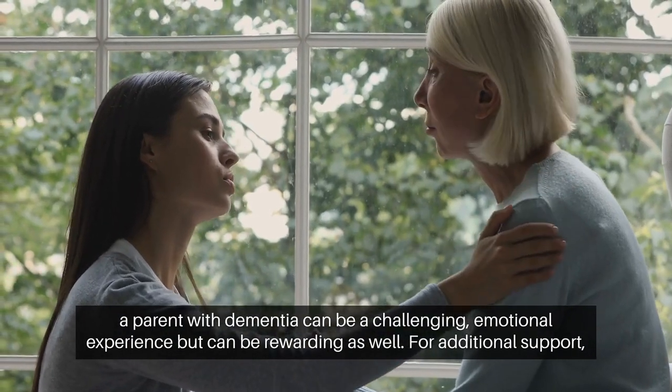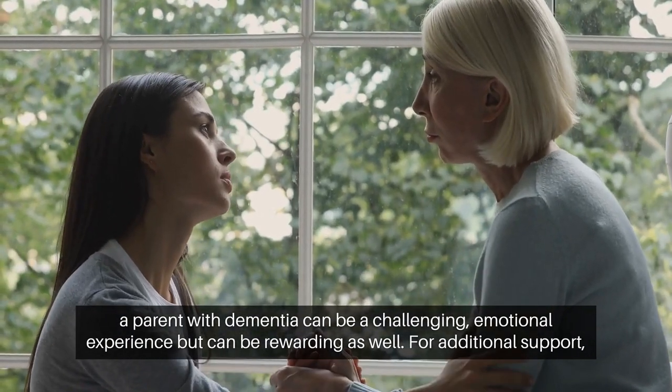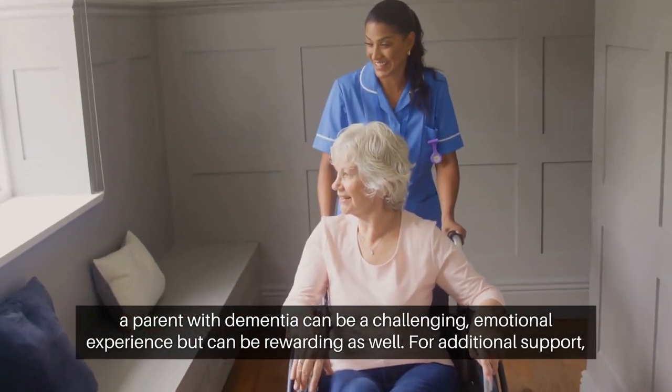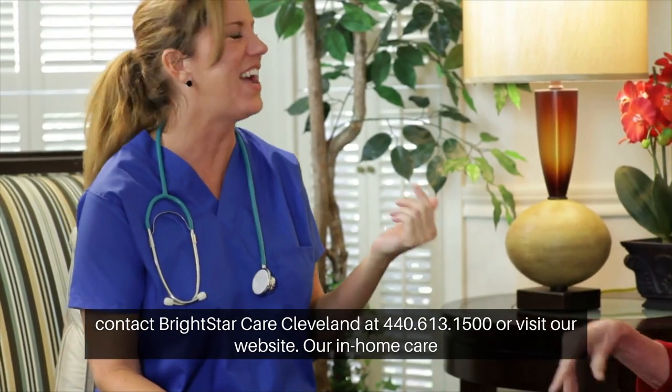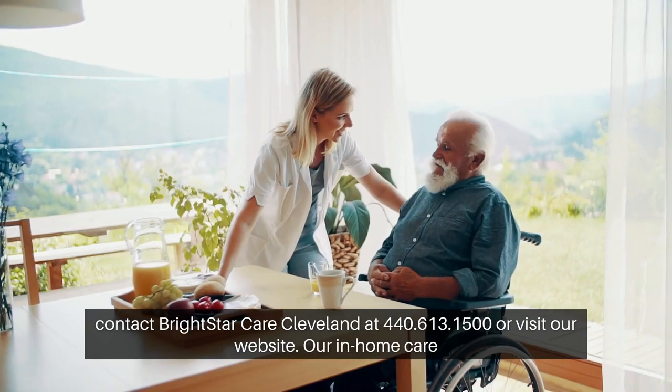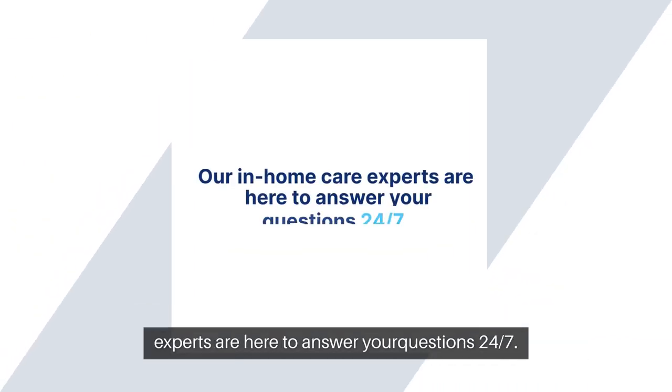Caring for a parent with dementia can be a challenging emotional experience, but can be rewarding as well. For additional support, contact Bright Star Care Cleveland at 440-613-1500 or visit our website. Our in-home care experts are here to answer your questions 24-7.